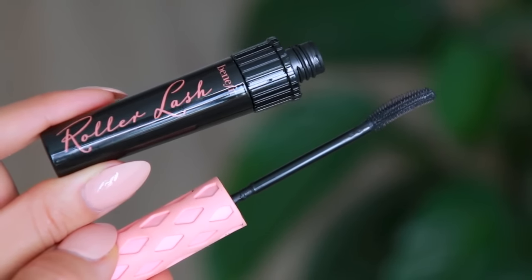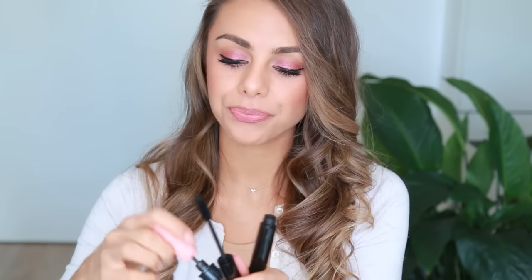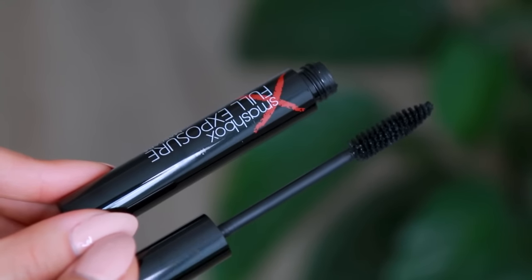The first mascara is by Benefit — it is their Roller Lash Mascara, which has a really great wand. I love that it's so tiny and that I can really get to my bottom lash line very well, and also really wiggle it in on my upper lashes. It creates a lot of volume and length. The other one I really like is by Smashbox — this is their Full Exposure Mascara, and this wand is quite the opposite of the Benefit wand. The Smashbox wand is huge compared to the Benefit wand, but I do still like it. I think it creates very fluffy, more natural-looking lashes that still have a lot of volume and length.